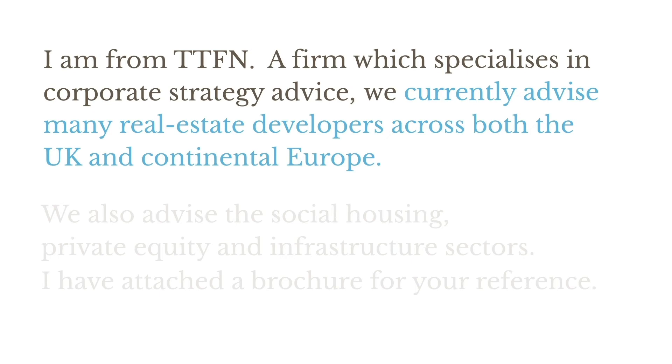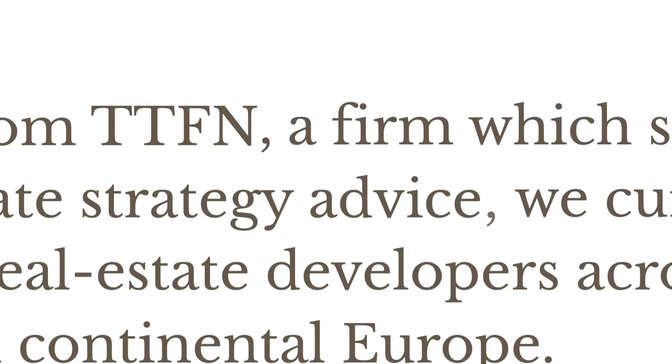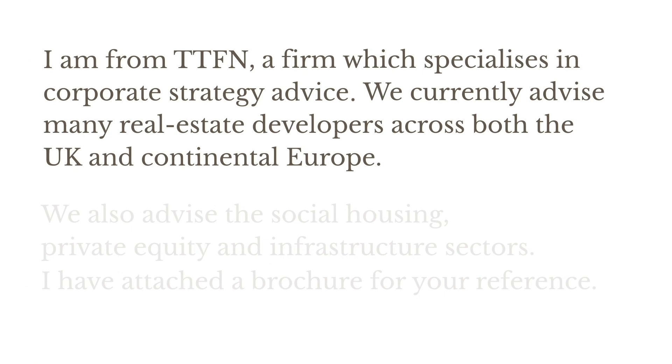So it would be more correct to put a full stop after TTFN. Another way of correcting the punctuation in this extract would be to replace the second comma with a full stop instead. So we'd have: 'I'm from TTFN, a firm which specialises in corporate strategy advice. We currently advise many real estate developers across both the UK and continental Europe.' Again, we have two full sentences either side of the full stop, and using a comma here instead of the full stop is wrong.